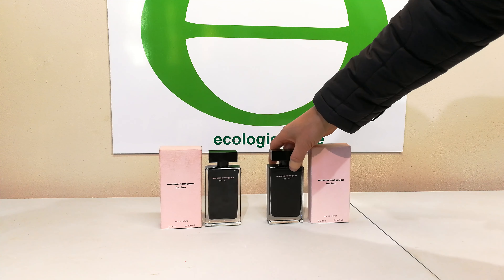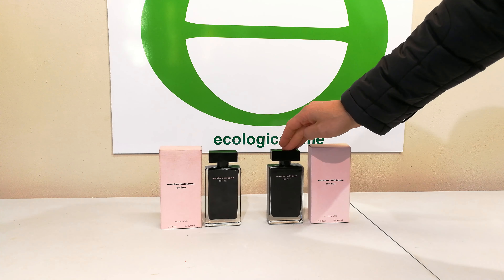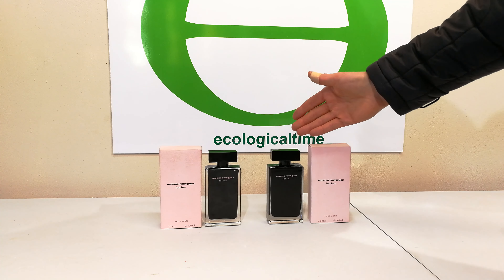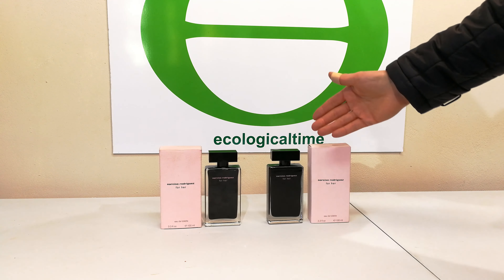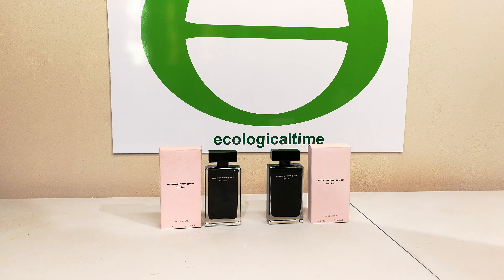We bought this one on the right and something doesn't seem right — the smell is a bit off. So I'm going to compare these two; possibly one is fake, or it's been left in the sun and gone off. Whatever the issue, I'm going to analyze it and just show you my findings.